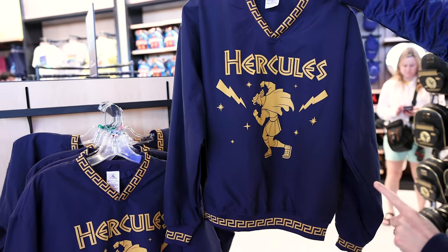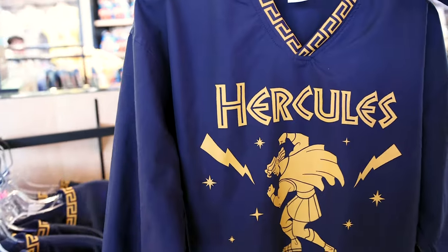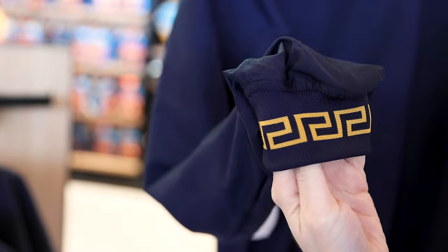And this is the Hercules sweatshirt. It does feel a little bit like nylon and it is $60. The back is nice and plain, and look at the cuff sleeves.